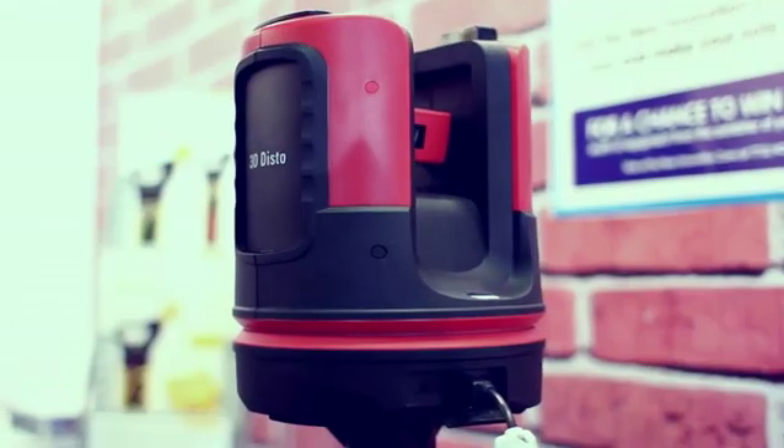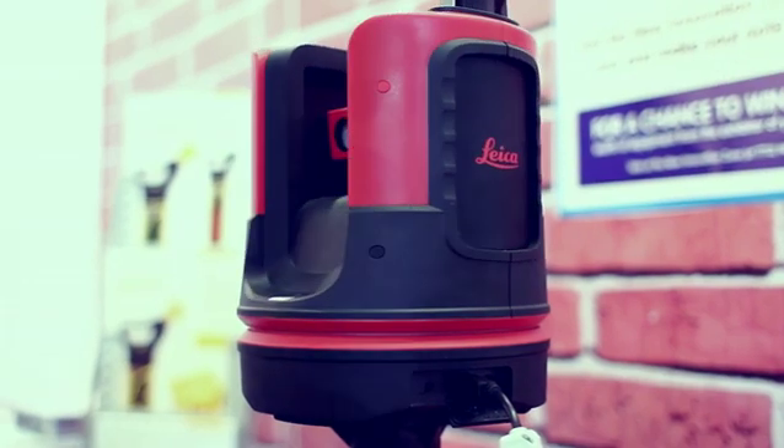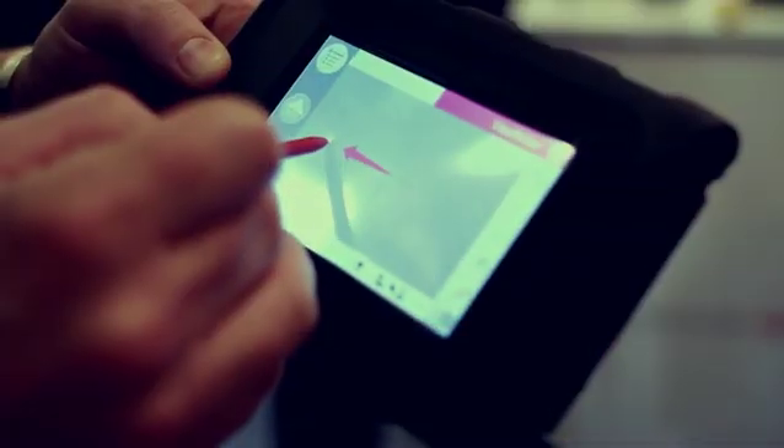The Leica 3DDisto is a simple to use revolutionary tool aimed not only at the surveyor, but also the professional tradesperson. It enables you to capture measurement data and view it easily in three dimensions, or project your setting out data directly onto your job site.